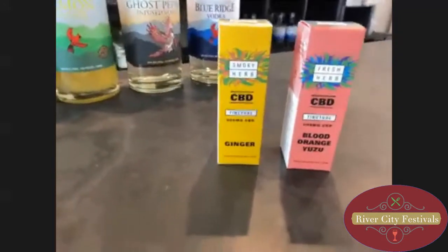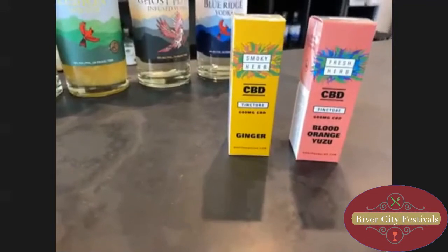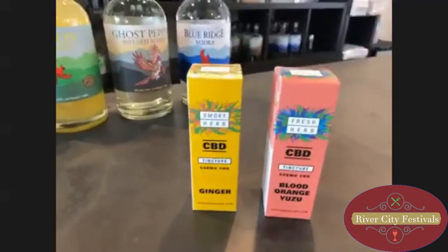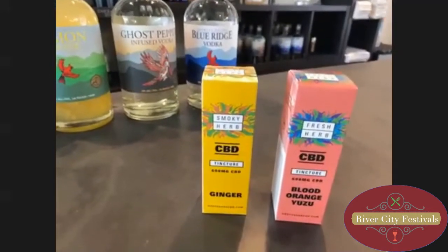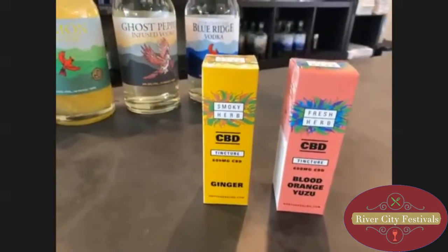The new product for the Dr. Stoner's line is the CBD oils. We have a ginger and a blood orange. They're really good to add into drinks. They are water soluble, so it doesn't sit on top of your drink — it actually mixes in. You can take them just by themselves or mix them in a drink. There are lots of recipes online for that if you want to try anything like that out.